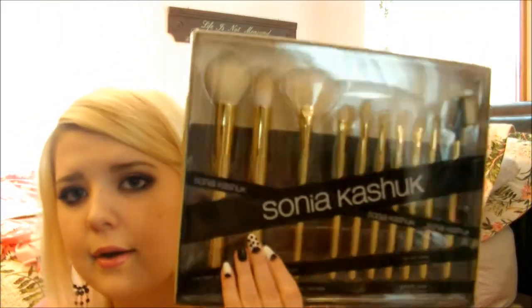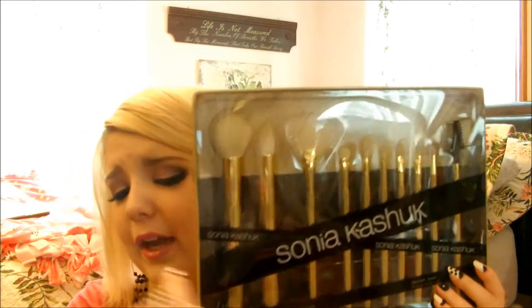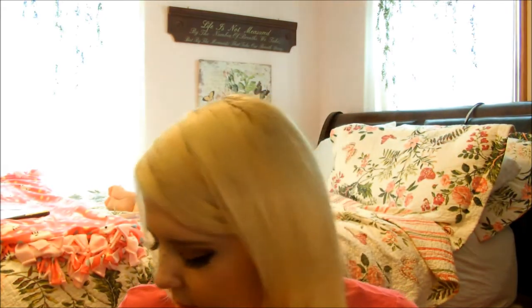Then I got the Sonia Kashuk Limited Edition Lavish Luxe Brush Set. I love Sonia Kashuk's brushes — every time I get brushes by her I just want to marry them. I want to marry every single one individually because they're just great brushes. For the price, they're amazing. I just want to marry this set, I love it so much. I just love gold and everything about this.